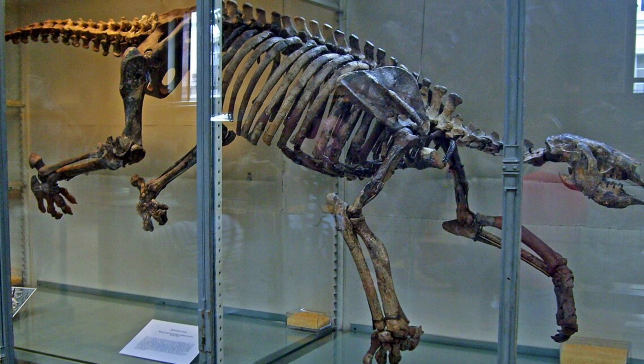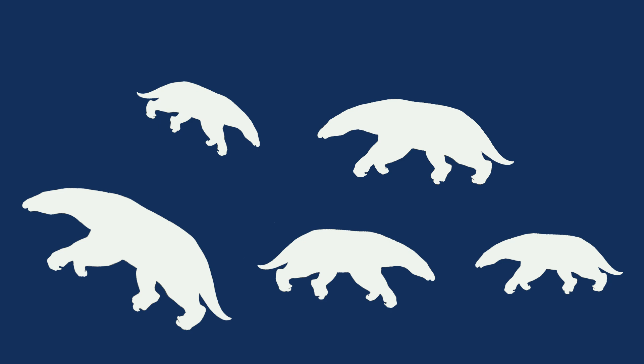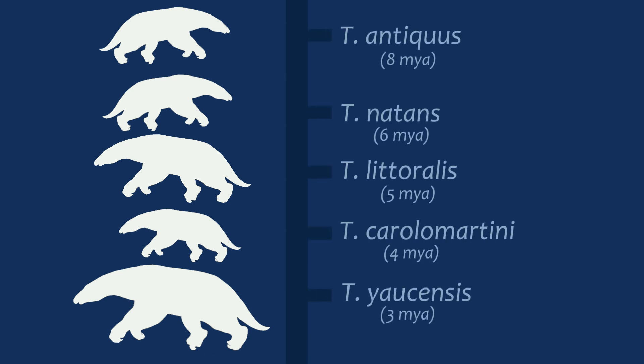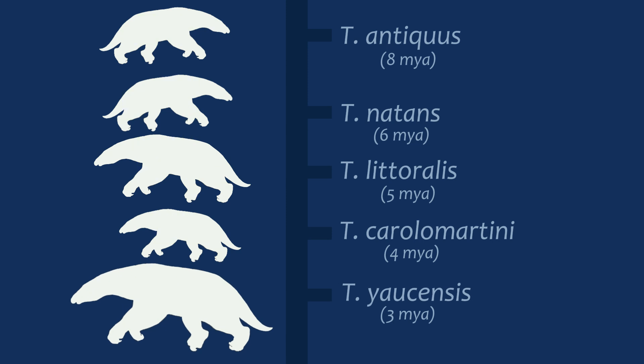Their marine migration is documented beautifully in the fossil record. The five known species of Thalasocnus are considered chronospecies. Rather than multiple related animals that could have overlapped or co-existed with one another, they may represent a single lineage transforming over time. As Thalasocnus develops from the T. Antiquus species of 8 million years ago to the T. Eucensis species of 3 million years ago, it slowly specialises for a marine niche.